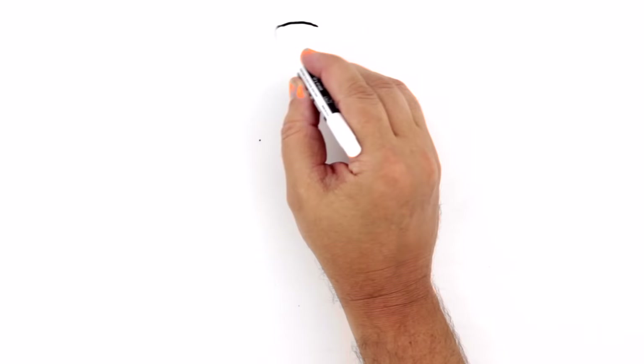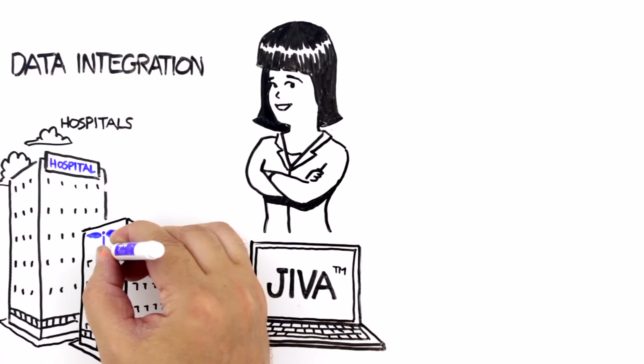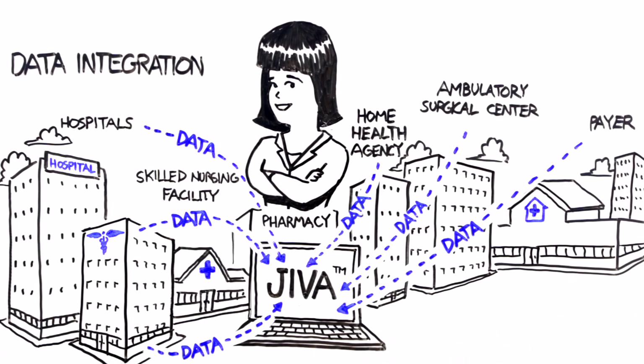With Jeeva, Maria's IDN can integrate data from clinical, financial, and even social behavioral sources to create a 360-degree patient-centered view that physicians and other care team members can access and share.